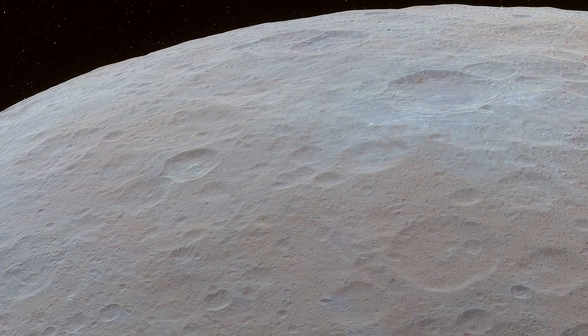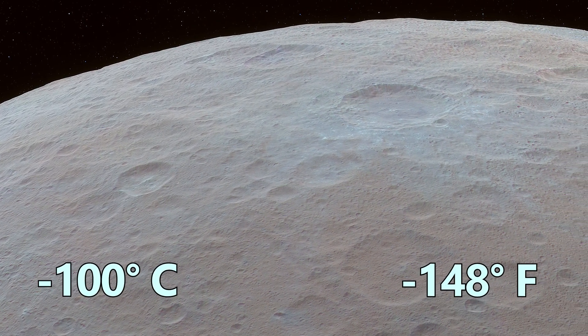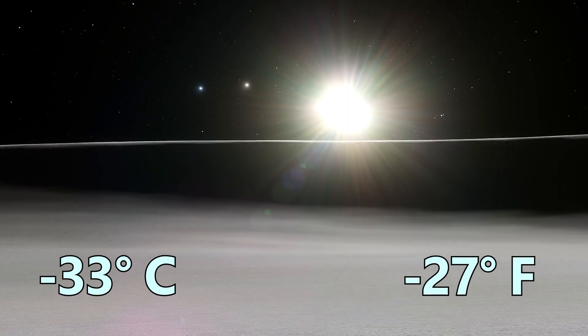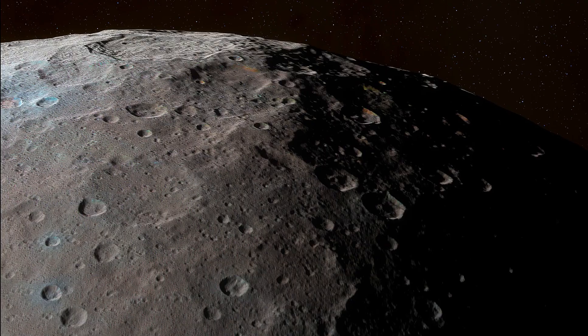The surface of Ceres has an average temperature of around minus 100 degrees Celsius or minus 148 degrees Fahrenheit, although sunlit regions can warm to about minus 33 degrees Celsius or minus 27 degrees Fahrenheit, highlighting the dramatic range between light and darkness in this distant environment.